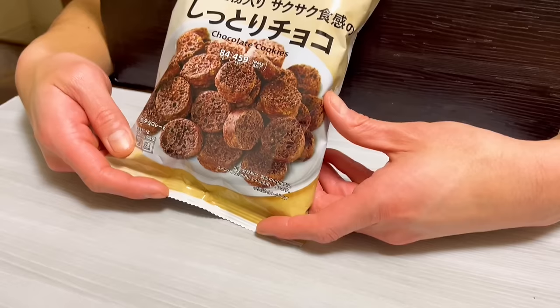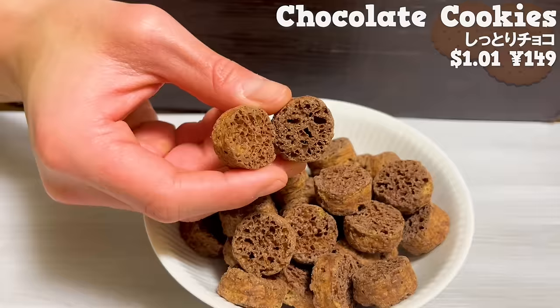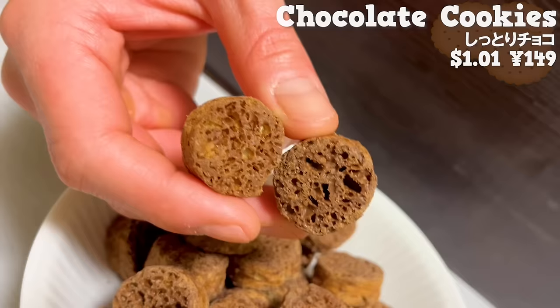Next is chocolate cookies. It's crispy and the chocolate melts in your mouth. It's sweet without any bitterness. The texture is light, so you can eat as many as you want.